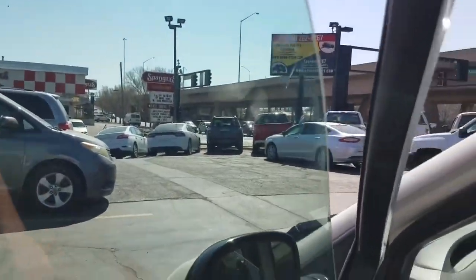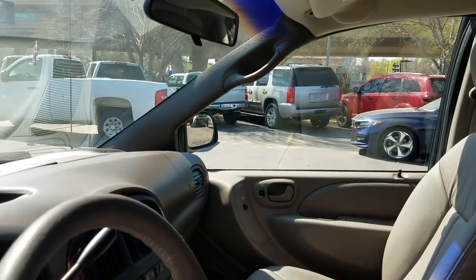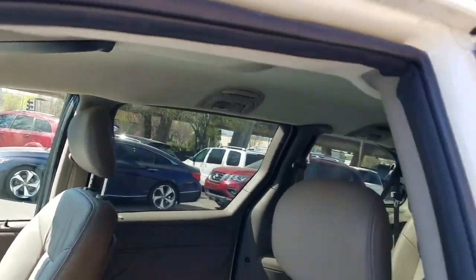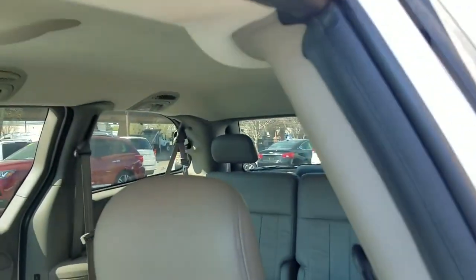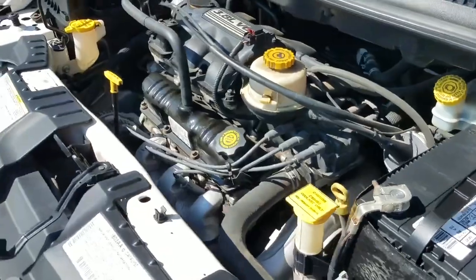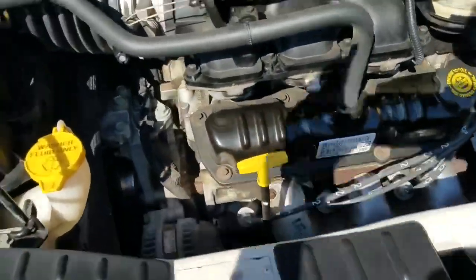We've got three mechanics who work for me. We test all the power mirrors, power windows, power locks, heat, air, cruise, belts, hoses, suspension, and steering. We're very thorough with these vans — we do not just throw them on the lot. Let me pop the hood. Underneath the hood it's got a 3.8 V6 engine and it idles smooth.